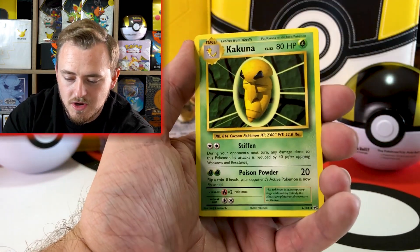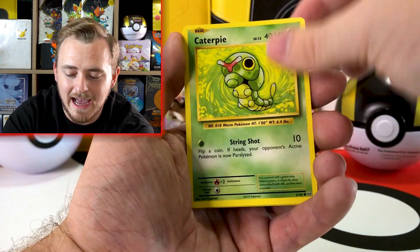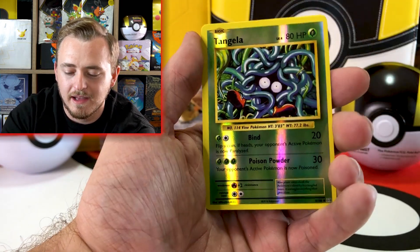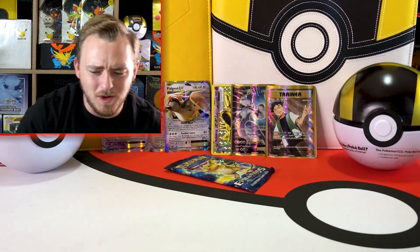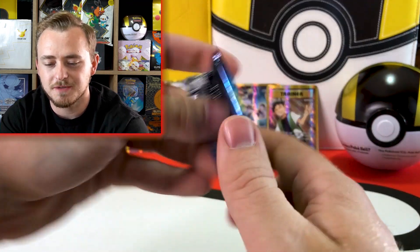Haunter, trainer Kakuna, Voltorb, Diglett, Caterpie, Poliwag, Pikachu looking great, reverse holo Tangela, and another Electrode — that's like three now. Last pack of our first box — a little Raichu action.